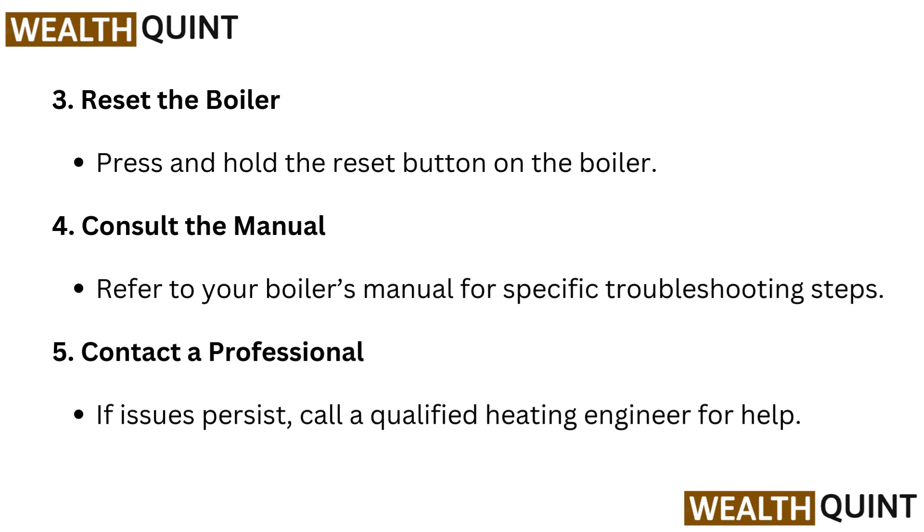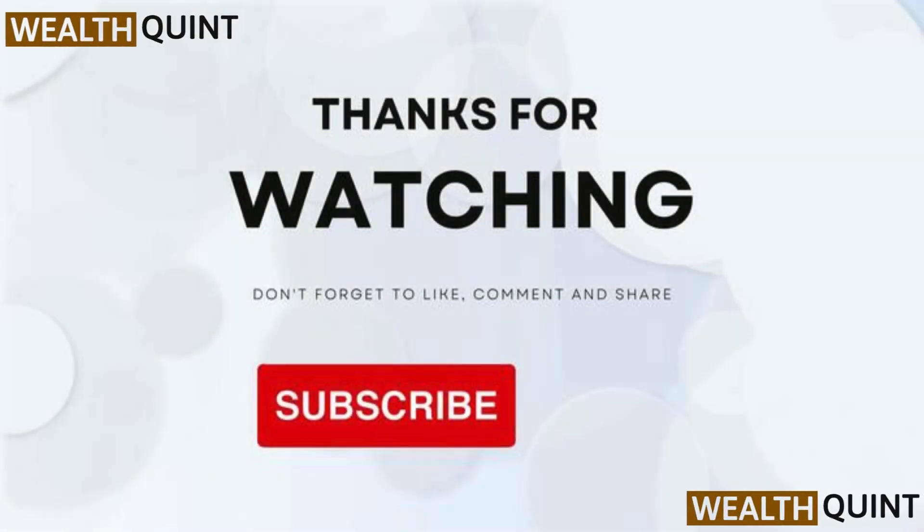Contact a professional: if issues persist, call a qualified heating engineer for help. Thanks for watching.